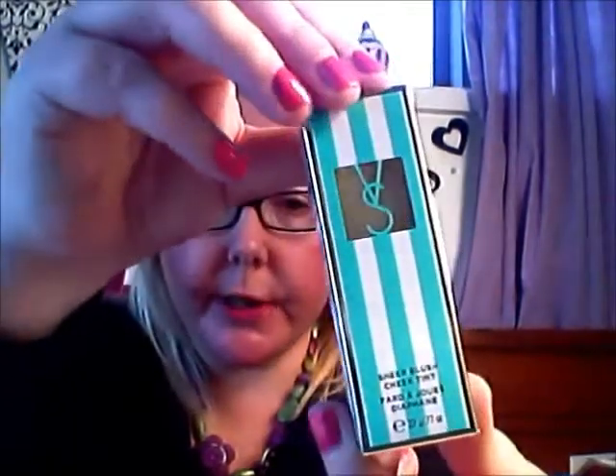And there is the Victoria's Secret Sheer Blush Cheek Tint in Idolize. That was $15. It's got a really nice packaging too.